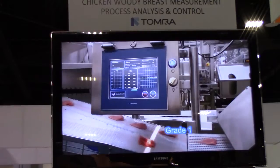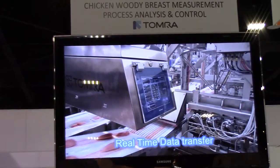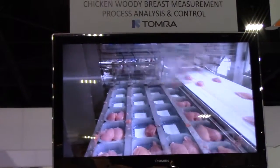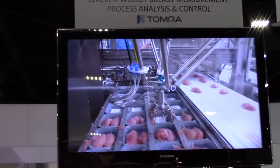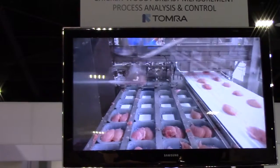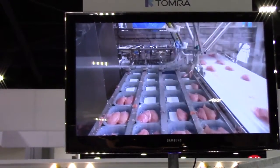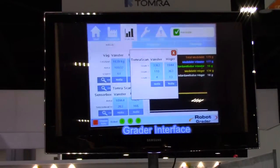This grading is vital information for the processors to use the chicken fillets in their further processing, either for consumer packaging or for other processing. In this particular installation, we have been communicating the grade information to a robotic system that is either taking the fillets as shown here for consumer packaging, or when a grade 3 — namely a woody breast fillet — is coming along, being rejected or discarded. That is the ability at 240 fillets per minute, introducing this system live in the industry.